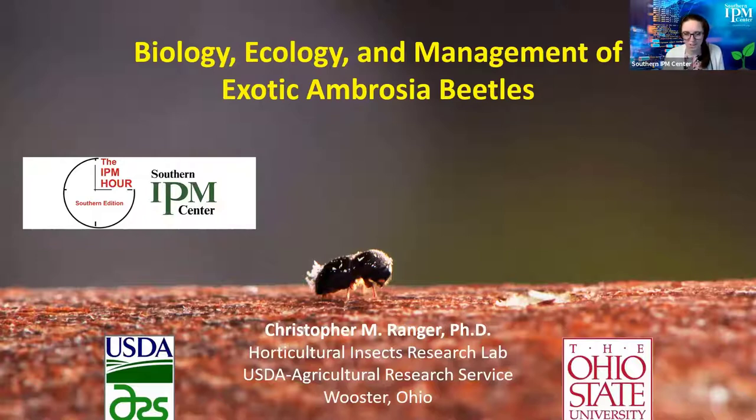Today we're going to be talking about ambrosia beetles, and we've got Chris Ranger with us. Chris has graciously offered to share information that the Southern IPM Center Working Group for ambrosia beetles has found. If you have any questions during the webinar, we'll hold those till the end — you can type them into the Q&A panel at the bottom of your Zoom screen. Chris, thanks so much for being here today.